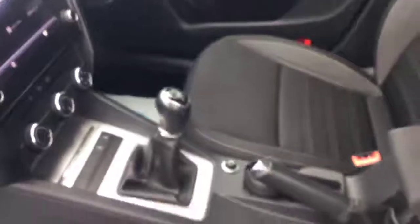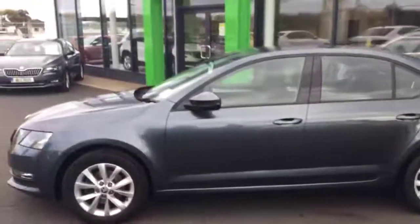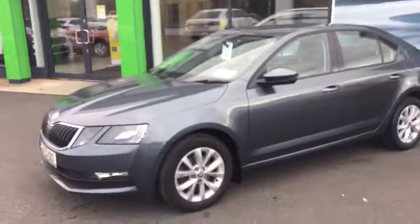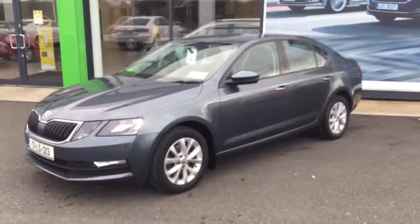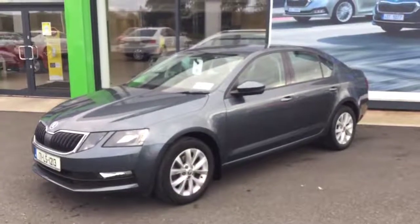There would be finance available on the car and we do accept trade-ins. Again it's Patrick here from Ballybutus Motors. If you'd like to arrange a test drive or come down and see it, you're more than welcome. Please give me a call. My number is 085 862 1896. Thank you.